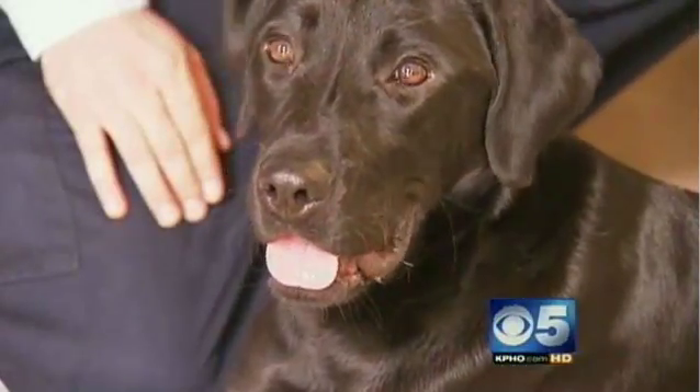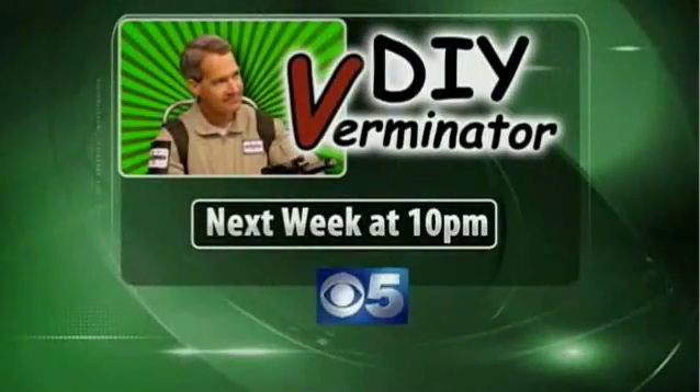Jason Barry, CBS 5 News. And we're bringing back the Verminator, and he has some tricks up his sleeve to save you money. It's DIY Verminator — what you can do yourself to get rid of pests. Next week, right here on CBS 5 News.